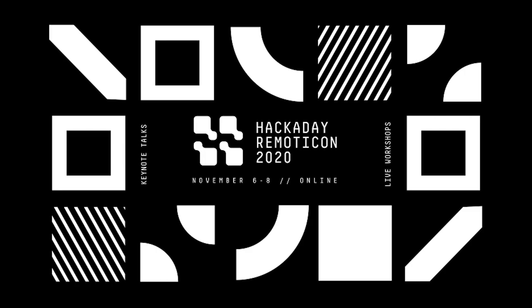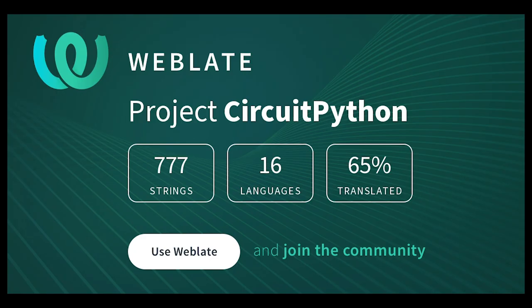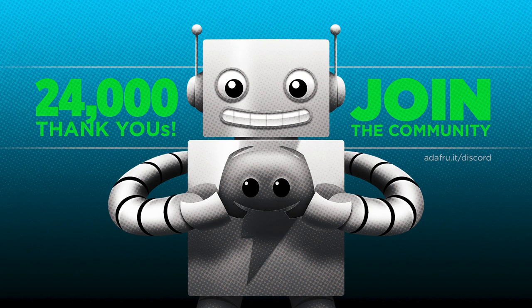Translating CircuitPython is now easier than ever. Translations make the project more accessible to a broader range of folks, and contributing translations is a great way to get started. With the help of open-source project Weblate, you can create a new account or sign in using GitHub or Google. If you write another language, visit adafru.it/translatecp, sign in, and start translating.